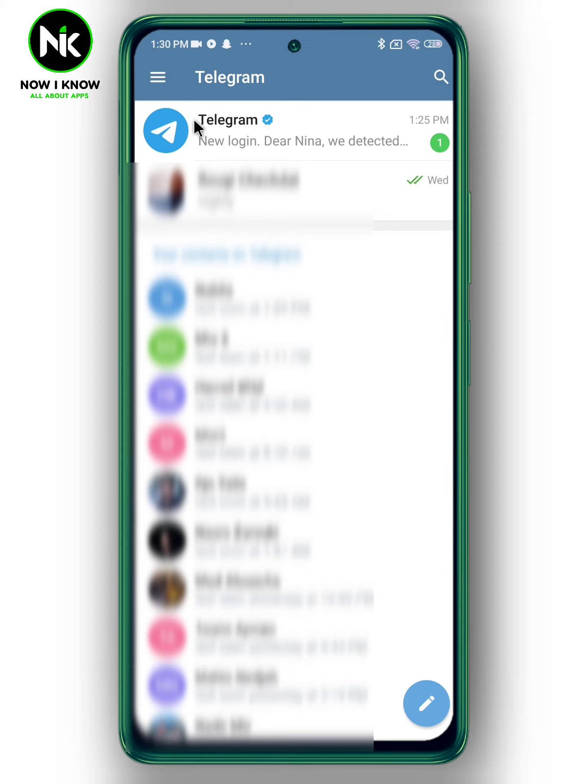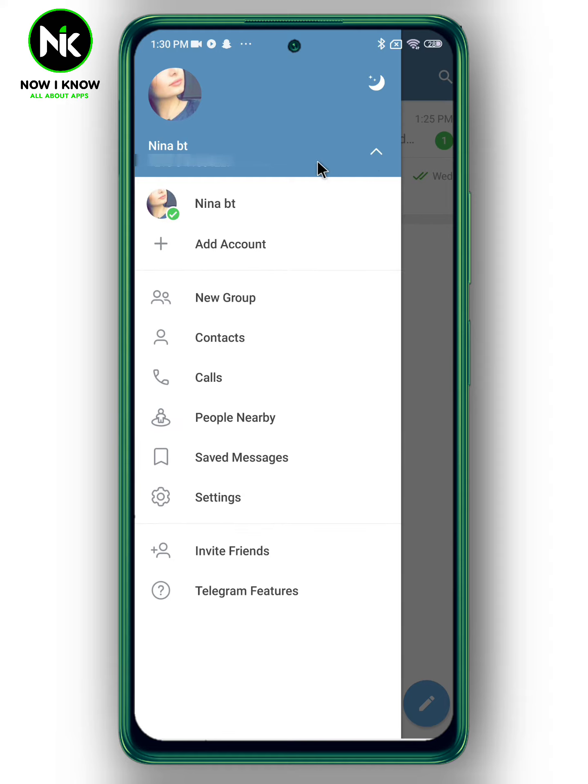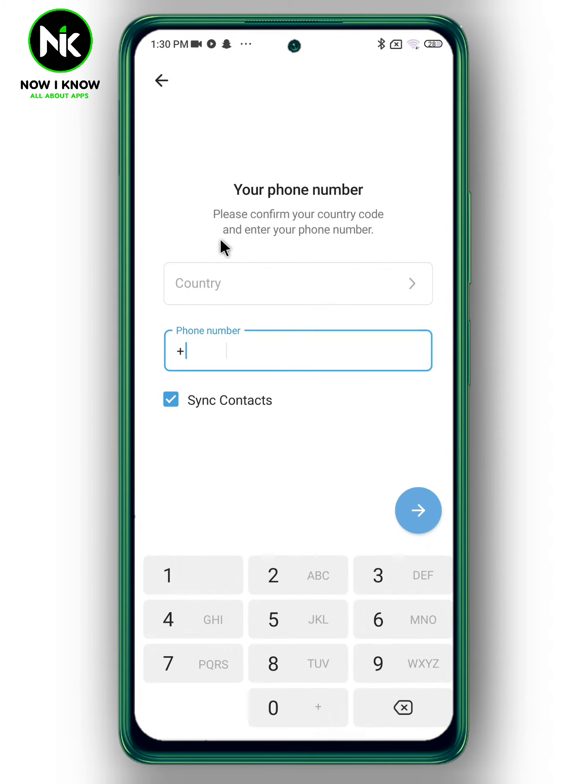The app allows users to open more than one account. Tap on the hamburger icon up here, then tap on this icon and choose 'Add Account.' Now choose your country and add your phone number.